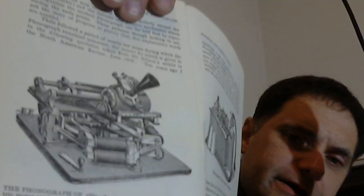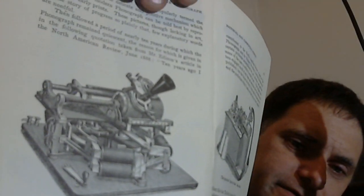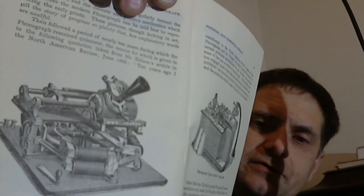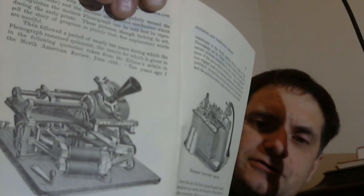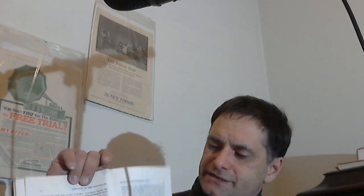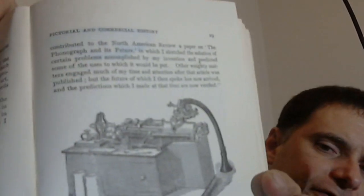The perfected phonograph was preceded by this machine, which was developed by Ezra Gilliland in 1887 with instructions from Thomas Edison. You'll notice it has a cylinder record, an electric motor, and a spectacle carriage. That is the machine that came before the perfected phonograph. And then this is the 1888–1889 early North American spectacle perfected phonograph.